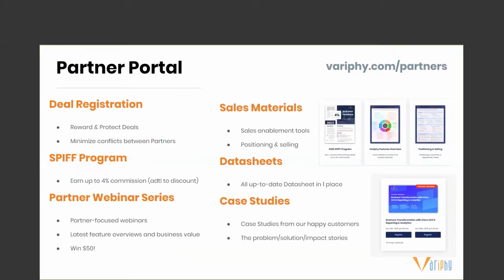A quick overview of our new partner portal. You can access it at verify.com/partners. You need to log in with your email and password. If you don't have an account, you can register, and please reach out to your account manager to get your account number.